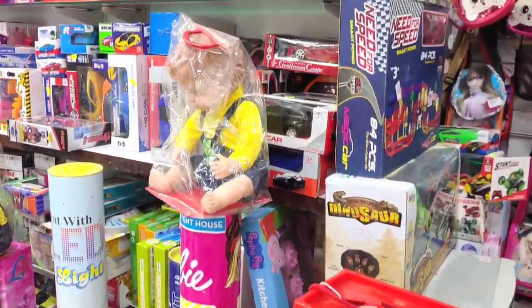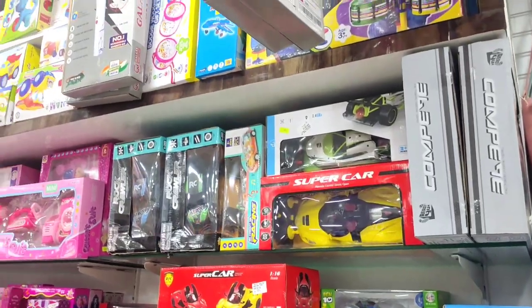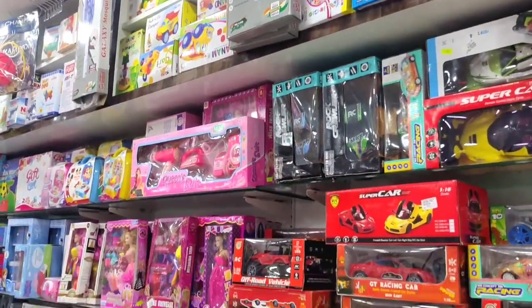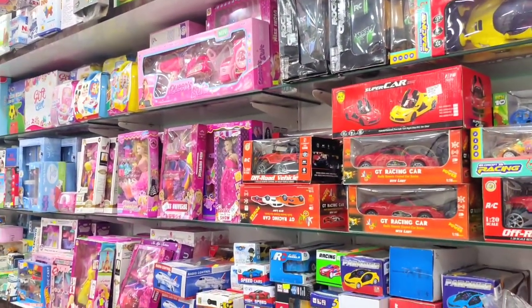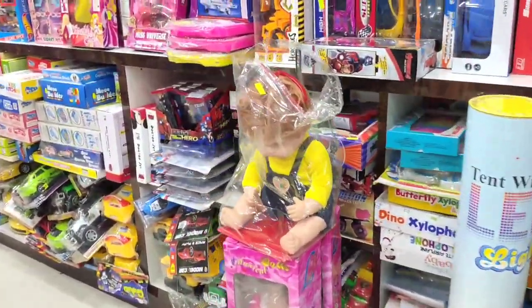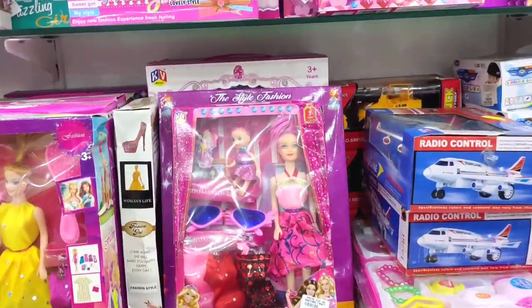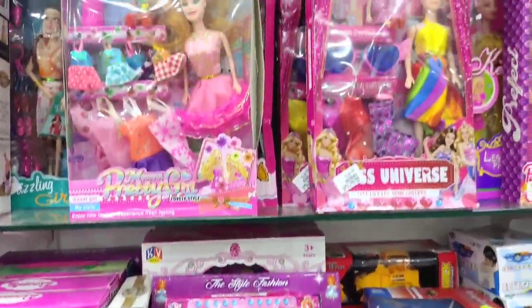I will go to the right side. There are dolls, car items, remote cars, and robots. There are also toys, pet items, and clothes on the right side. There are cool toys here.